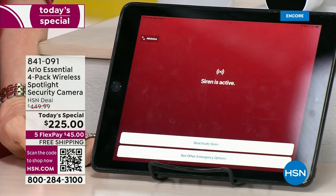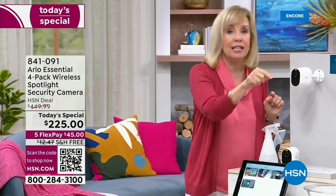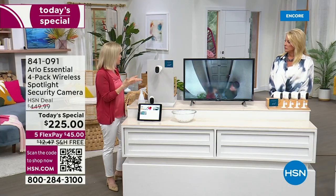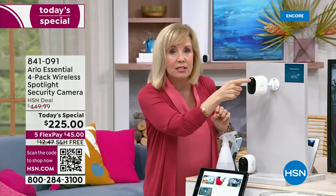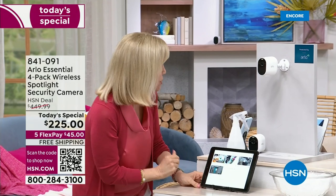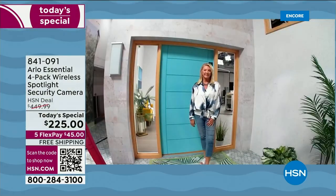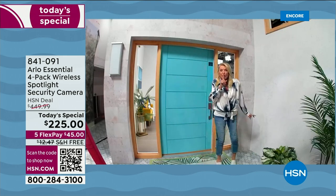Arlo's Essential is their top seller, packed with features. Each camera is 1080p, has two-way talk, is completely wire-free, weatherproof, has a built-in spotlight that turns black-and-white night vision into color, and has a built-in siren. I'm going to sound the siren — what a great feeling to have this either automatically go off or to trigger it manually if you see something on your property. Each camera has that built-in spotlight, and the field of view is 130 degrees — it's extra wide, covering your whole front porch or backyard.